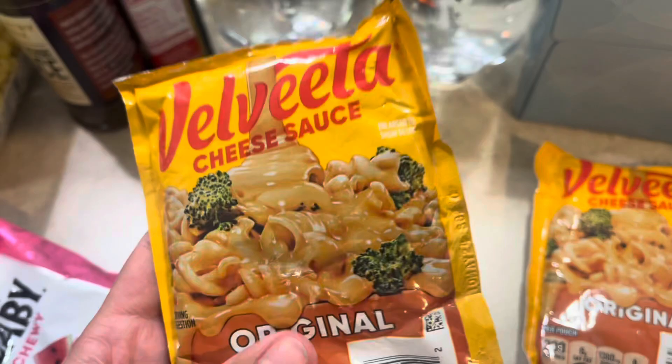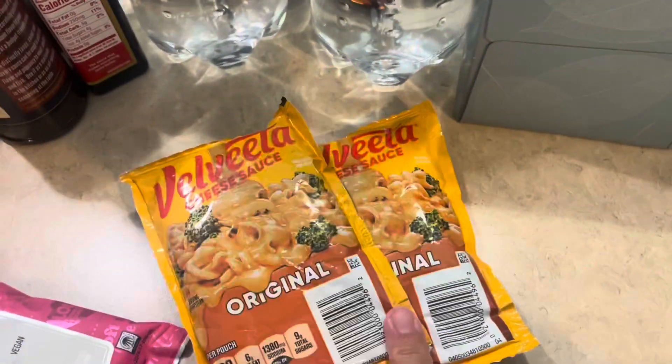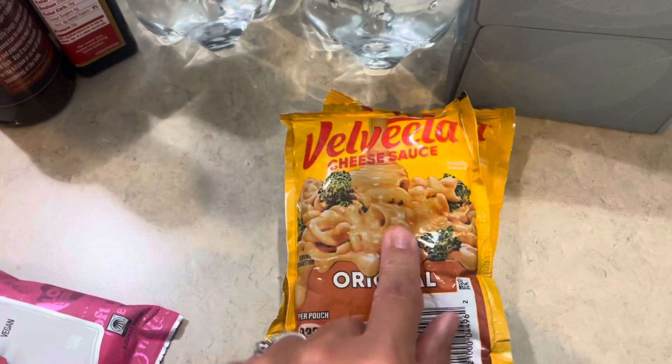I got two of these Velveeta cheese sauce packages. They had them in the original and also in the jalapeño, but I just got the two of the original for when we make macaroni and cheese.